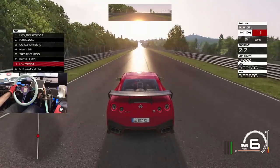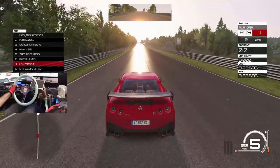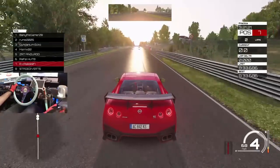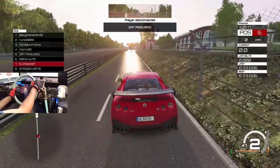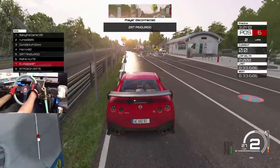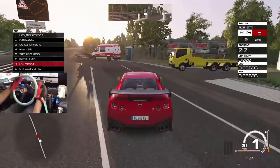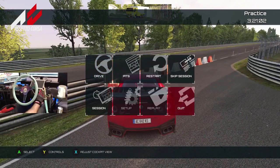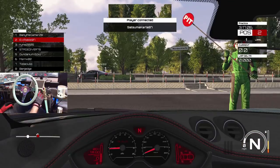I know we have to stop here. So the GTR — definitely not an easy car to drive. All right, we're going to switch up cars in this session — Lotus Evora, and go back to first person.